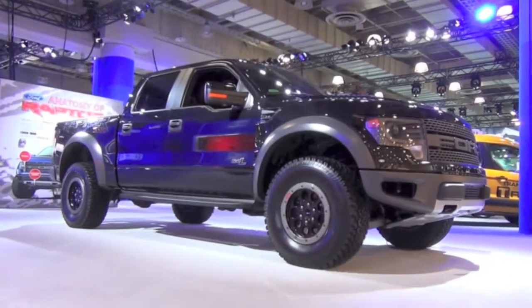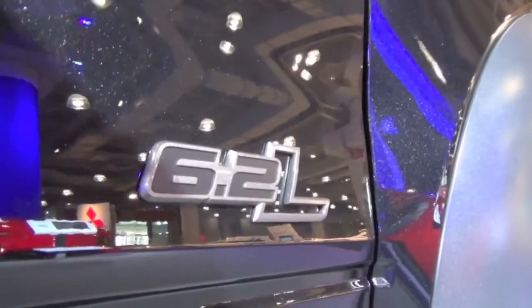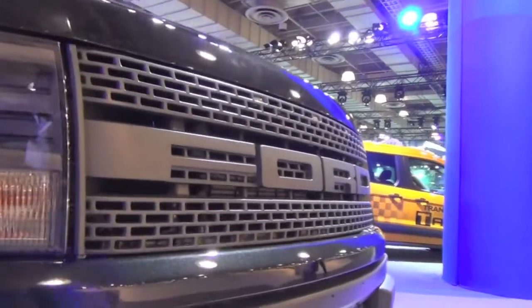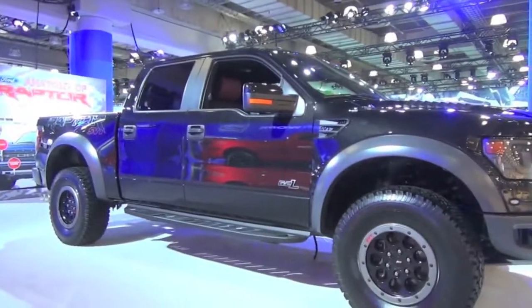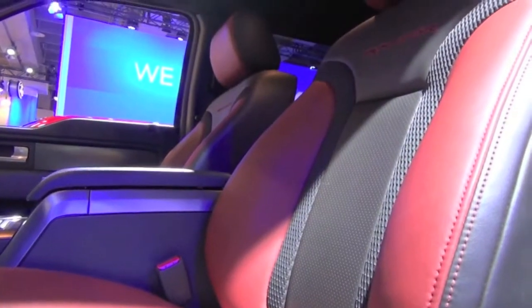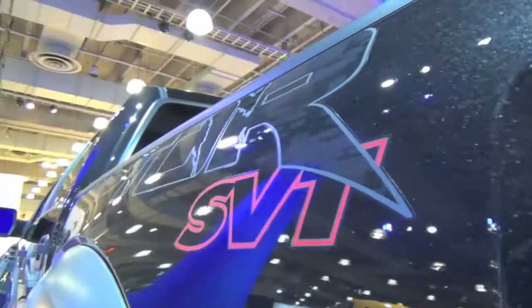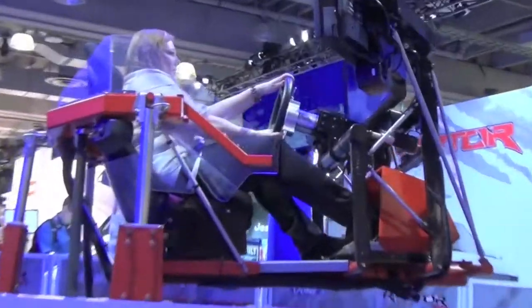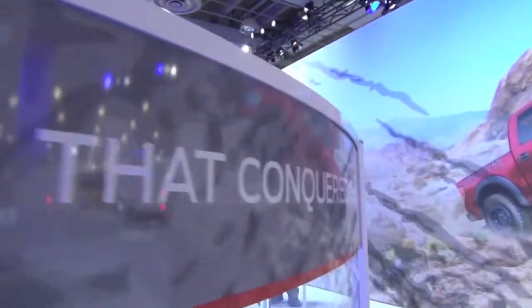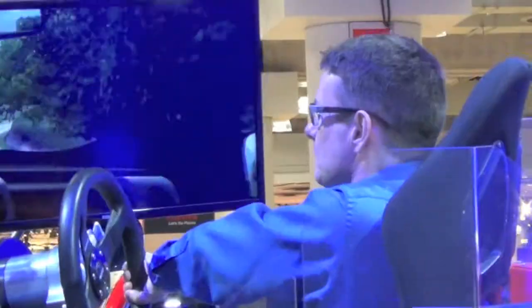No auto show is complete without a tour of the Raptor SVT. With its 6.2-liter V8 that pounds out 411 horsepower and 434 foot-pounds of torque, extreme off-road suspension, and radical yet luxurious interior, the Raptor is definitely at the top of the food chain. There's even an off-road simulator where attendees got a chance to test their driving skills behind the wheel of a virtual Raptor.